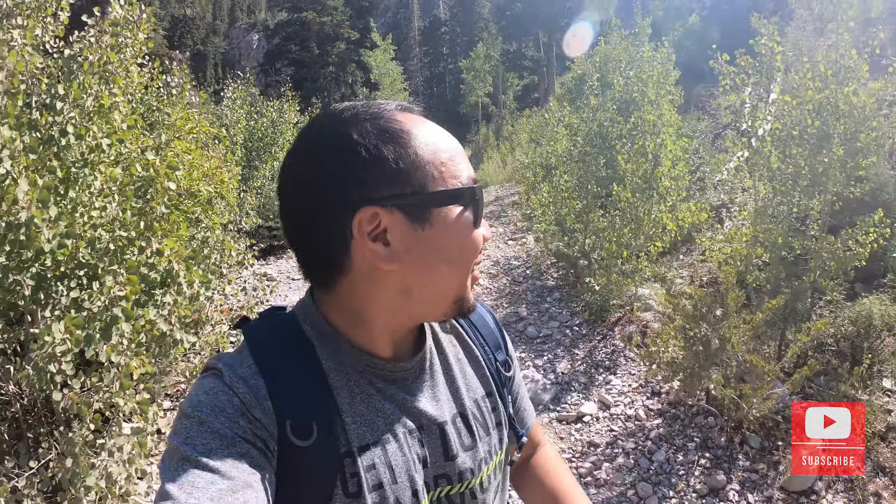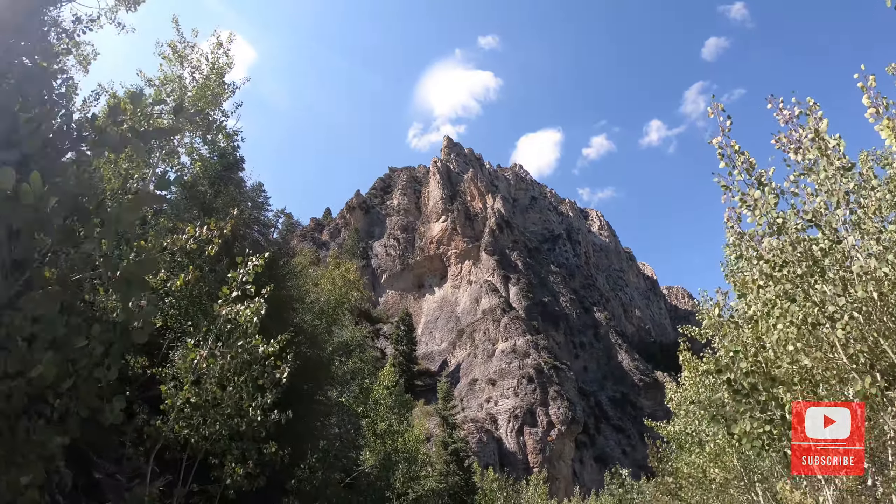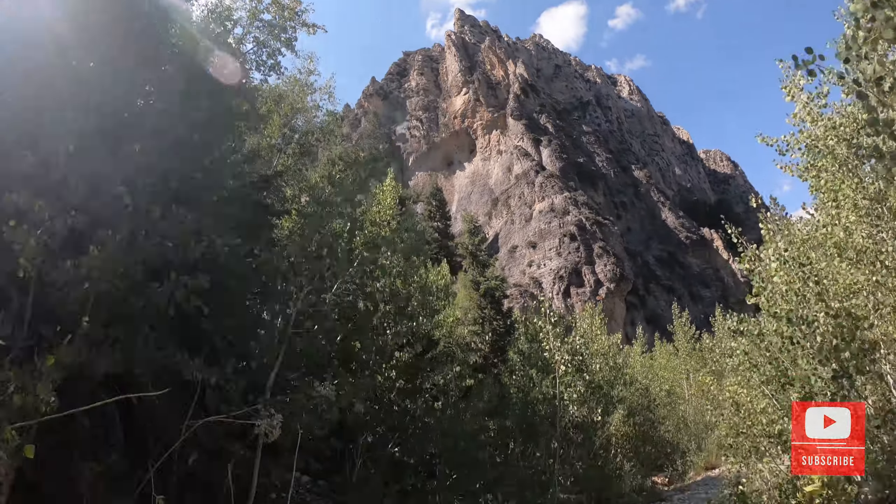We didn't get altitude sickness — that's good, no one passed out, so I think that was a success. Mount Charleston is also known for its skiing and snowboarding in the wintertime, so we're definitely going to be back for the winter to check that out, and it's literally only an hour away, which is awesome.